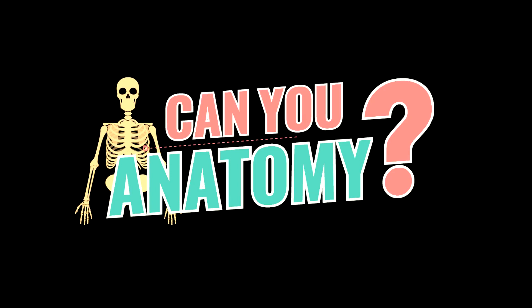Hi, my name is Frankl and I am going to play Can You Anatomy? Before we begin, we have a couple questions. Let's go. When you were in grade school, how well did you do in science class?